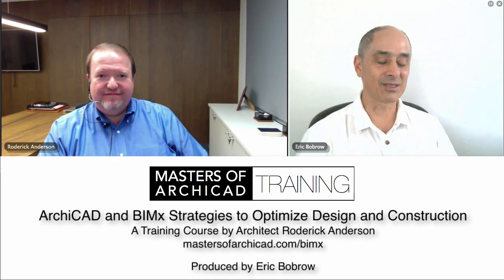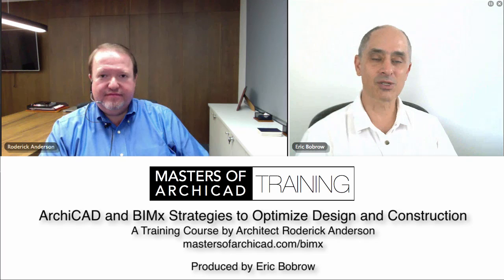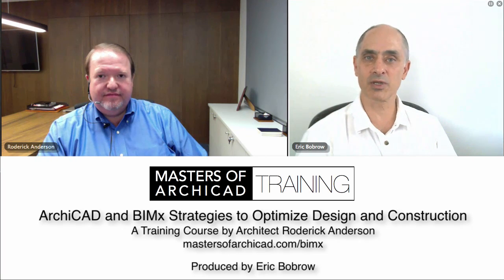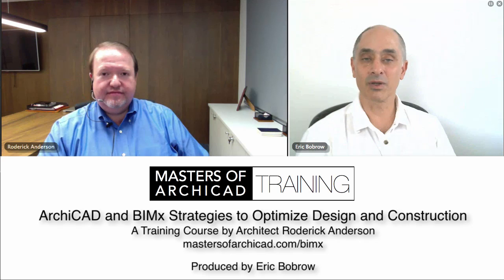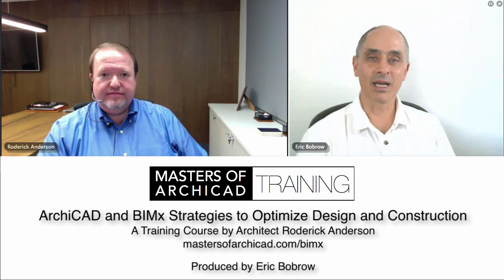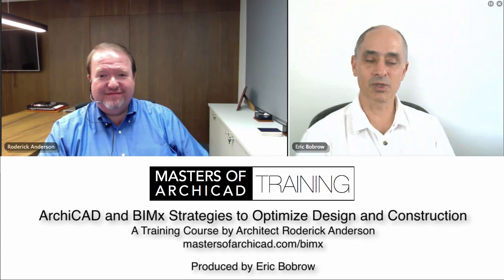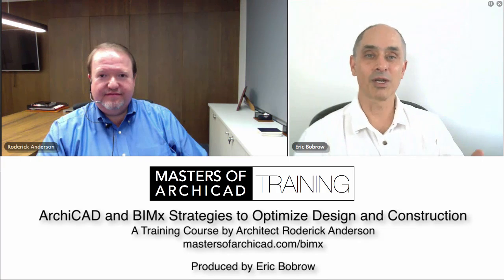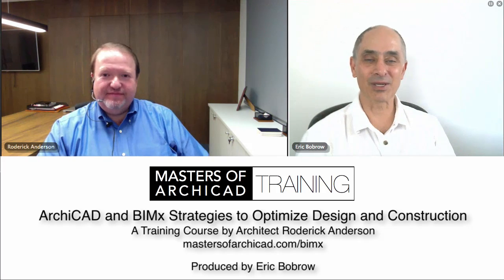We're going to be doing this course starting just in a couple of weeks from today. This video is going to be posted on my YouTube channel. The course will be recorded — we're going to be doing four sessions — and it'll be available for anyone to watch later on as part of the Masters of ArchiCAD training series. I'm really excited, Roderick. You and I have worked together for quite a few years since you first got ArchiCAD, and it's interesting to see your mastery develop to the point where now you're teaching me some of the potential of ArchiCAD.